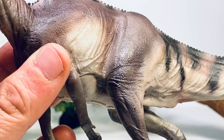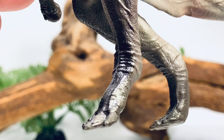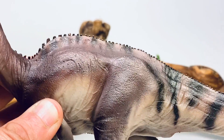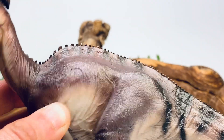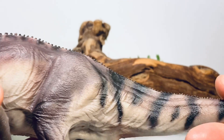Going down to the thighs, you can see some nice heavy muscles for the hind legs, with more folds and wrinkles around the kneecap. Going down to the feet, they're nicely sculpted with toe claws. PNSO always gives a lot of their figures a dark wash around the feet to make them look dirty. I really don't mind that too much. Then you get some nice dark striping along the back that gets more prominent past the hind legs, with really nice dark stripes along the tail.